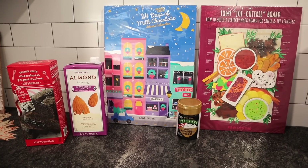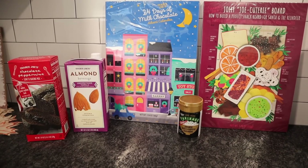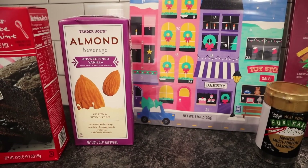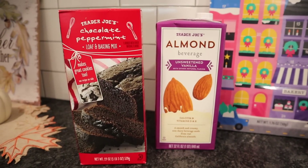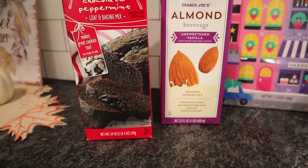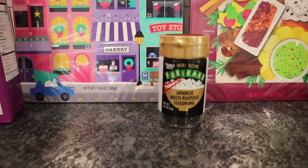We made a trek to Costco this week. While we were there waiting for it to open, we ran into Trader Joe's at about 9:30 in the morning. I wanted to try their almond milk, so I picked up their unsweetened vanilla almond beverage — it's going to be low carb. Kerrigan also saw the Trader Joe's chocolate peppermint loaf and baking mix and wanted it for the holidays — she's going to make it at Christmas.